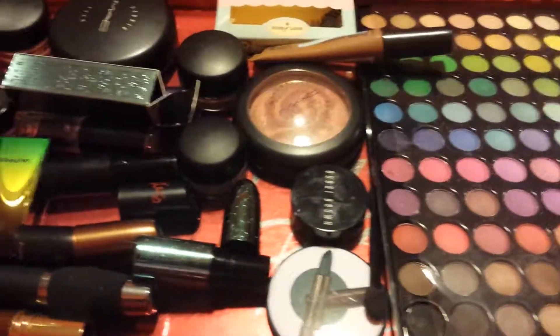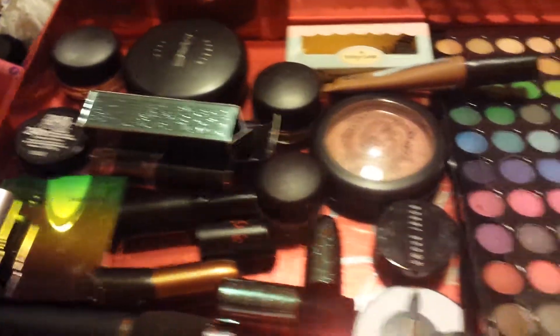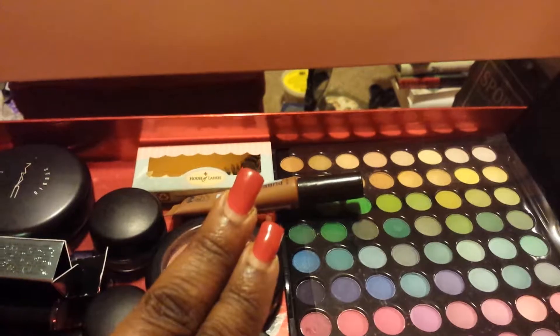As always, thank you so much for tuning in. Please tag me and let me know what you're doing with your stash box for the week. As always, peace and love!